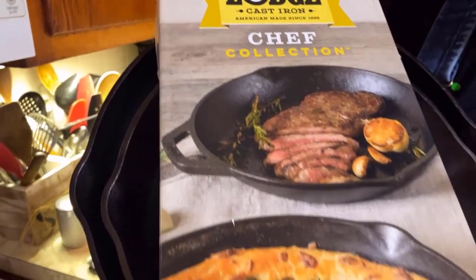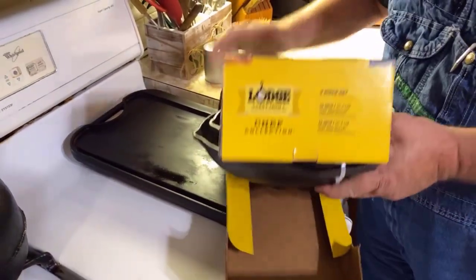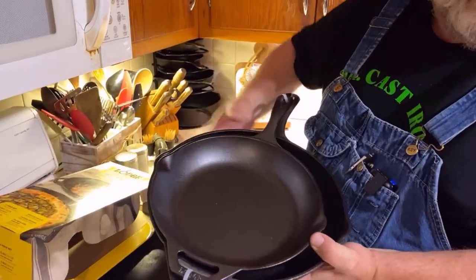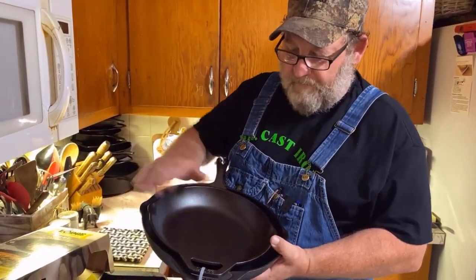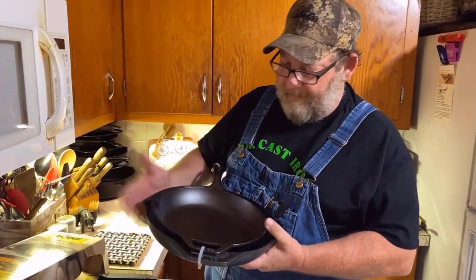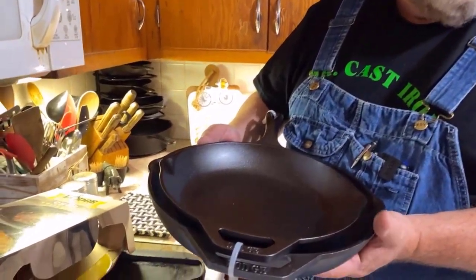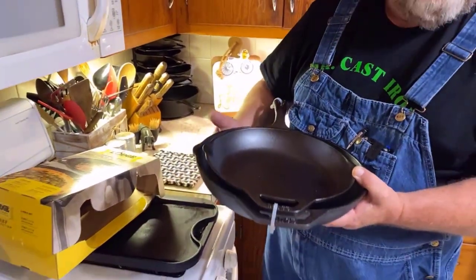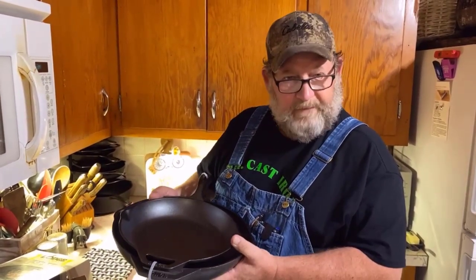This is a two-piece chef collection set. We have a 10-inch cast-iron skillet and a 12-inch cast-iron skillet. The 10-inch is perfect for making omelets, making a pie, or baking in the oven. The 12-inch cast-iron skillet is a universal skillet you can use for just about anything. With cast-iron you can use it on the stove top, in the oven, out on a campfire, and even on a grill.